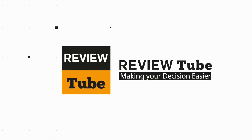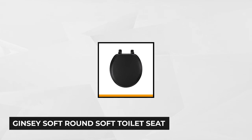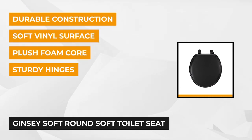If you'd like more information and prices on these toilet seats, go ahead and click on the links in the description box below. Now let's get started. At number one is the Ginsey Soft Round Toilet Seat in black. It has assembled dimensions of 17.5 by 14.5 by 2.5 inches and a weight of just 2.5 ounces.